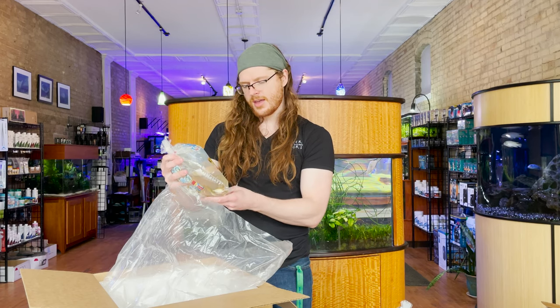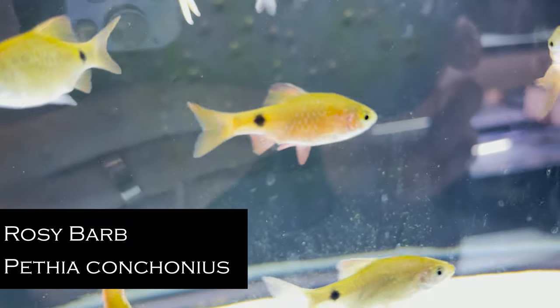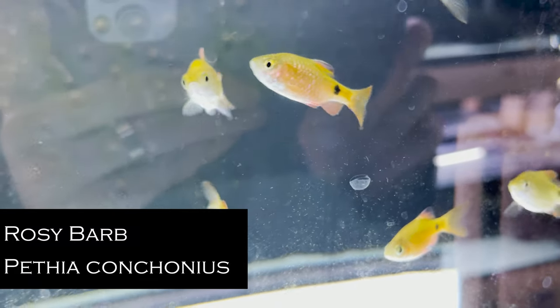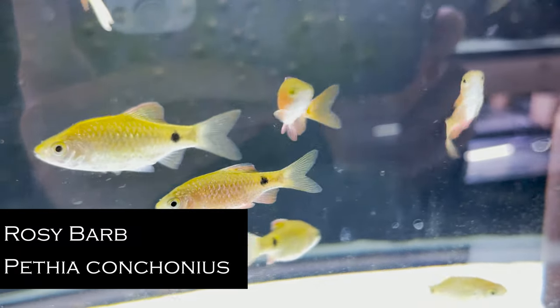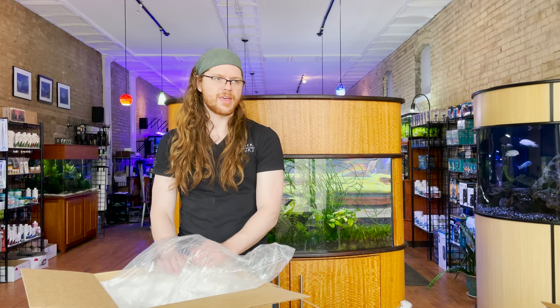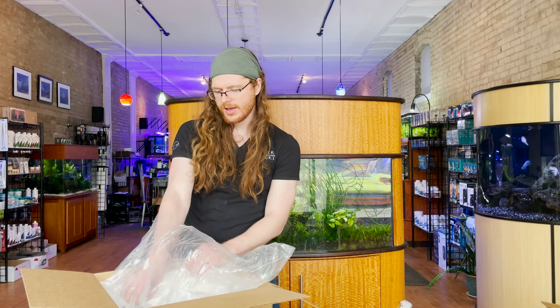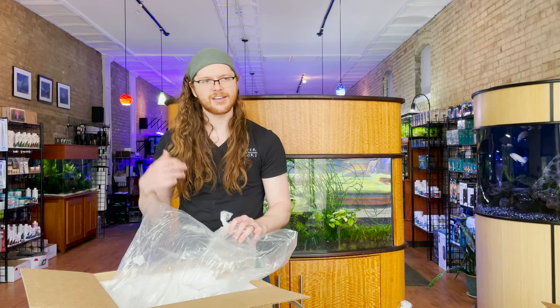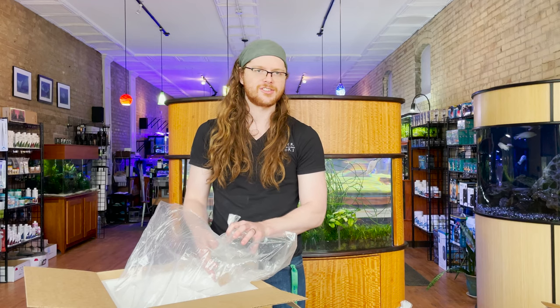Another staple — rosy barbs. Another fish that I don't think gets enough attention, particularly because rosy barbs are one of the few things I know of that eats black brush algae and hair algae. If I get a group of them that's particularly voracious, when we're pulling hair algae from tanks we'll just throw it in with the barbs because they treat it like a snack — which means we don't have to walk across the room and throw it away.